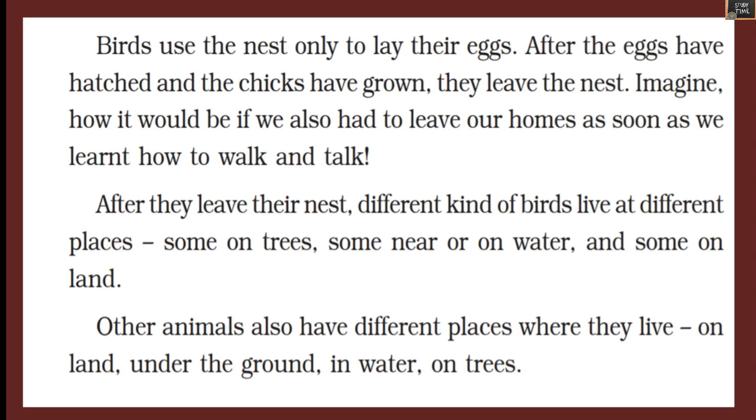Birds use the nest only to lay their eggs. After the eggs have hatched and the chicks have grown, they leave the nest. After they leave, different kinds of birds live in different places — some on trees, some near or on water, and some on land. Other animals also have different places where they live.